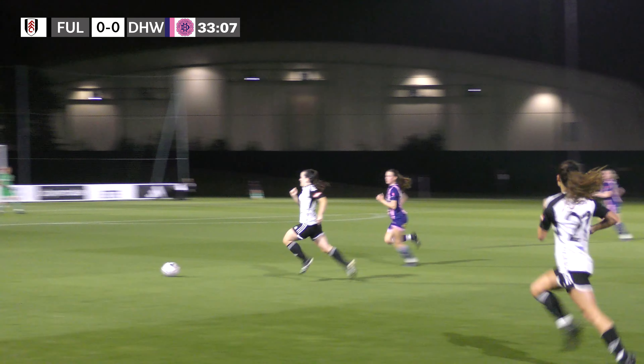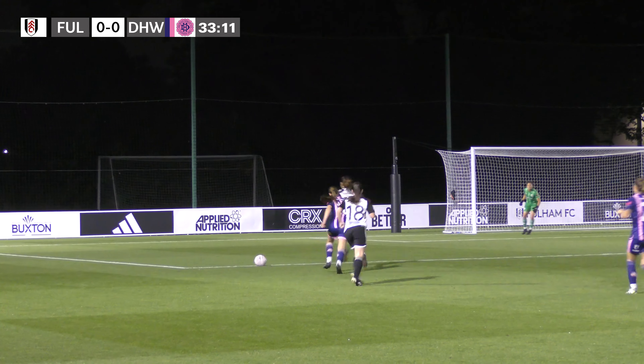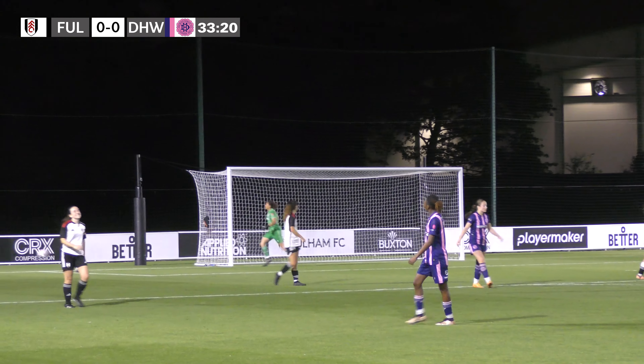Fulham looking to come forward again now. It's played out to the left hand side — oh, it's a lovely through ball and it's a chance now for the host. Pulled back to the edge of the box, struck goalwards, but it's struck wide, out of play for a goal kick.